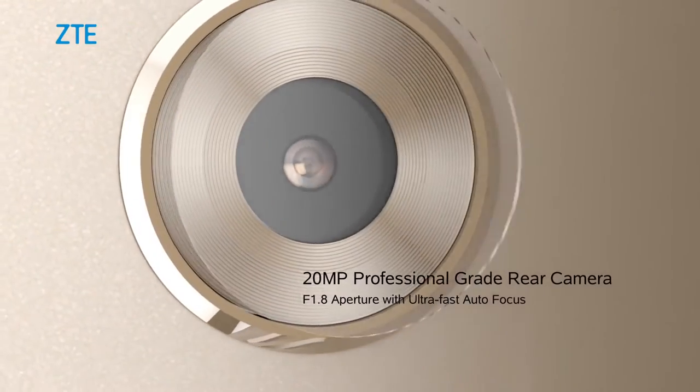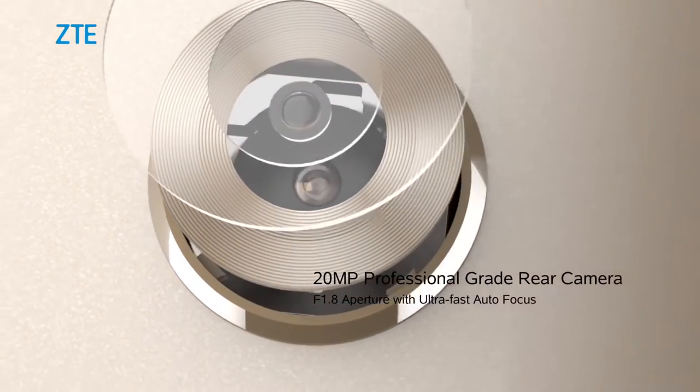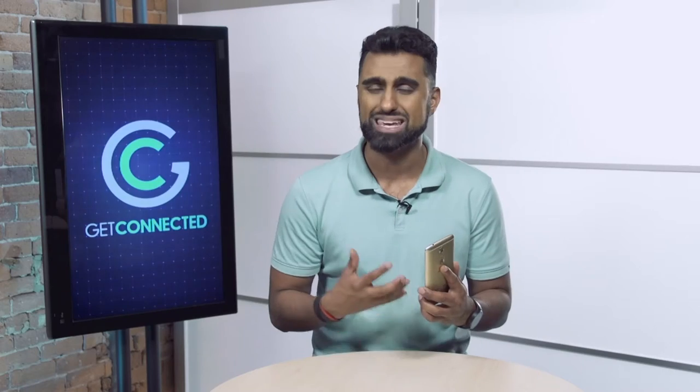On the back you have a 20 megapixel camera, which is fantastic. It takes great photos and you can do live photos if you want to make GIFs. You get a lot of great features inside here.